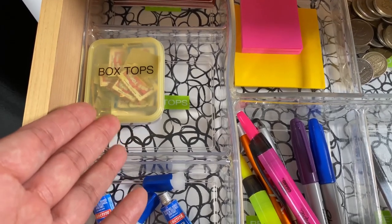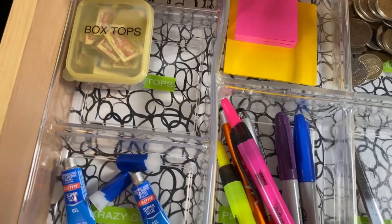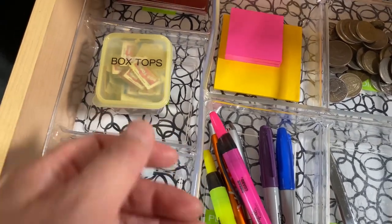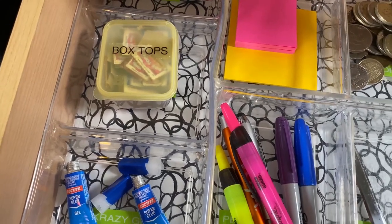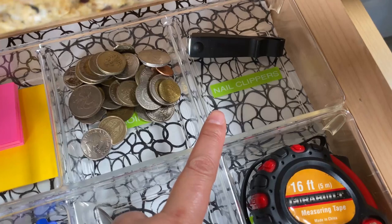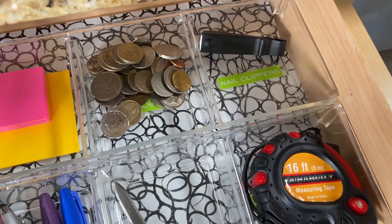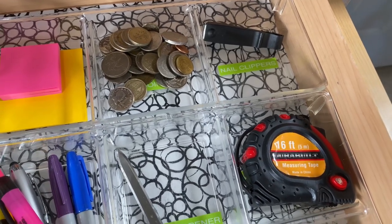For me, box tops stay here because when we cut them off boxes I put them straight in here, and when they're filled up my daughter brings them to school. I tried putting them in my home office launch pad but we'd always forget. Since I've decluttered and have the space, this works for me. We also keep nail clippers here — we used to keep them in the bathroom but it was so inconvenient to go upstairs. Let me know in the comments if you keep nail clippers in your junk drawer!